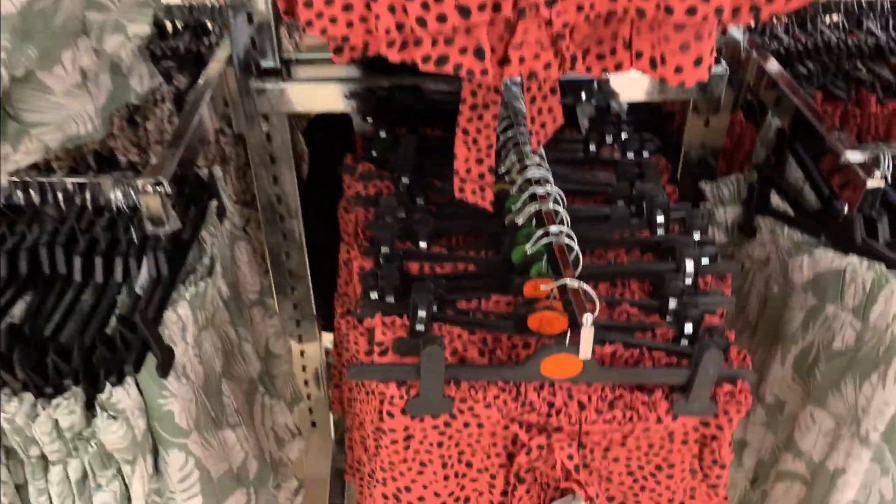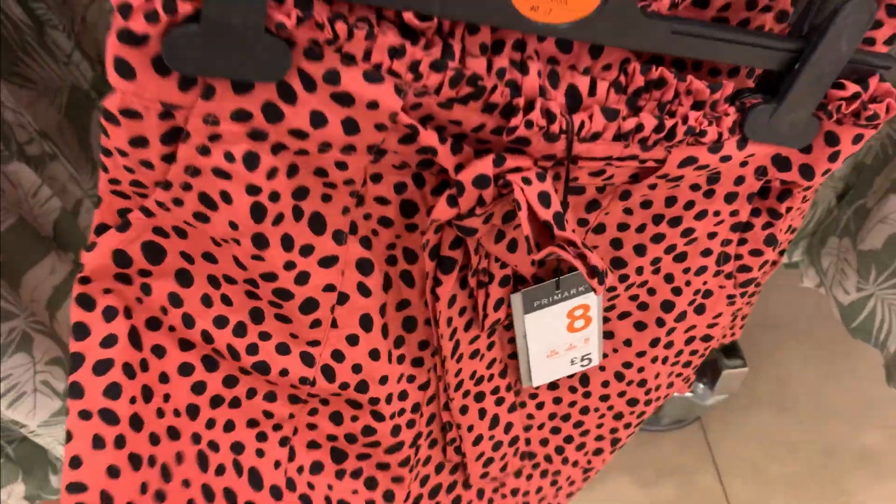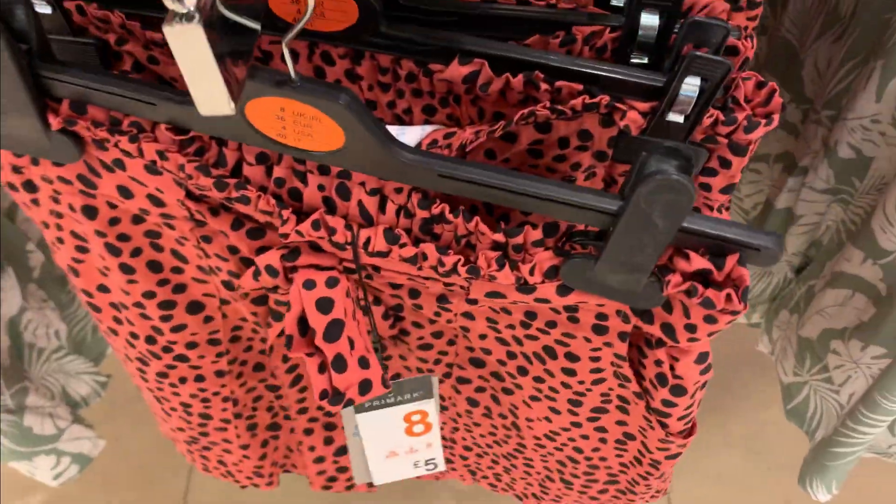All the cute shorts here — I kind of like that one. That's really cute, like imagine with a black crop top. Let's try one of those.